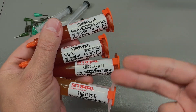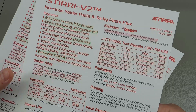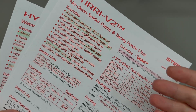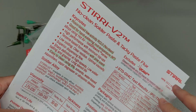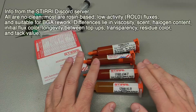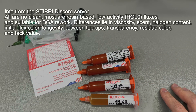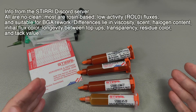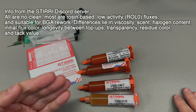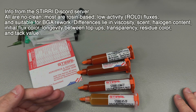So what are the differences between the different models? I have the different data sheets printed here, with the exception of the V5 which is a new formula for which they haven't yet published a data sheet. I also have some official info from Styri explaining the differences in fewer words. Styri says all of these fluxes are no-clean, most are rosin-based low-activity ROL0 fluxes suitable for BGA rework. The differences lie in their viscosity, scent, halogen content, initial flux color, longevity between top-ups, transparency, residue color, and tackiness.